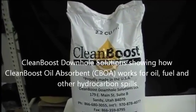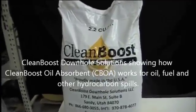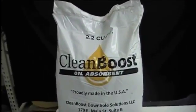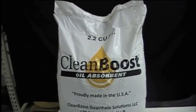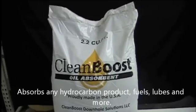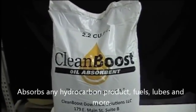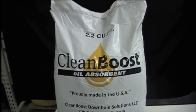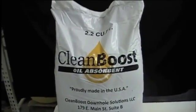This video is going to show you how CleanBoost Oil Absorbent can be used to pick up spills around ponds, lakes, oceans, in your shop, along railroad tracks — any hydrocarbon, whether it be fuels, oils, lubricants, or paints. CleanBoost Oil Absorbent can pick that product up. It is EPA friendly.